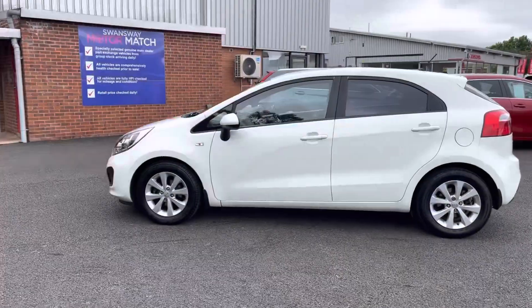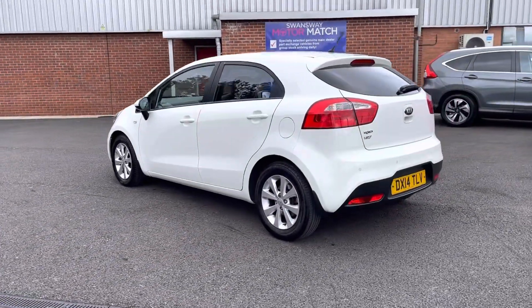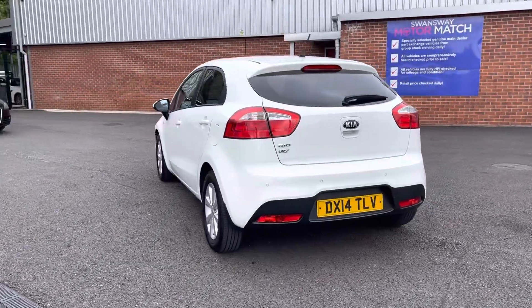It also has brilliant service history when serviced in 2015, 2016, 2017, 2018, 2020 and 2021. There are more details regarding that on our website.